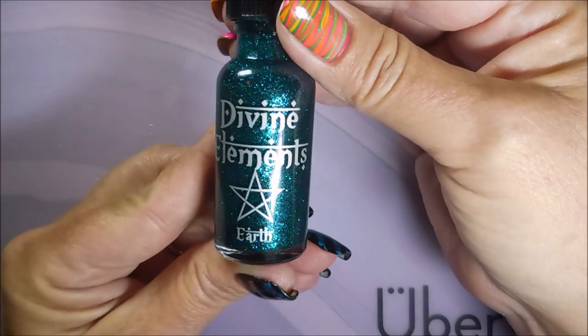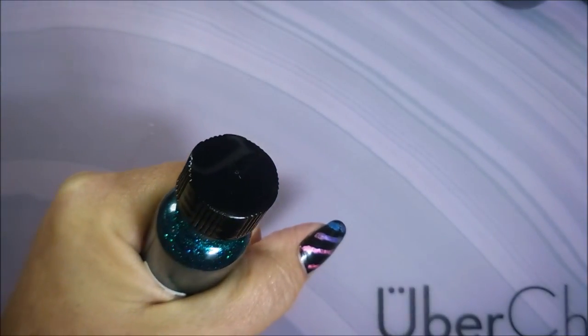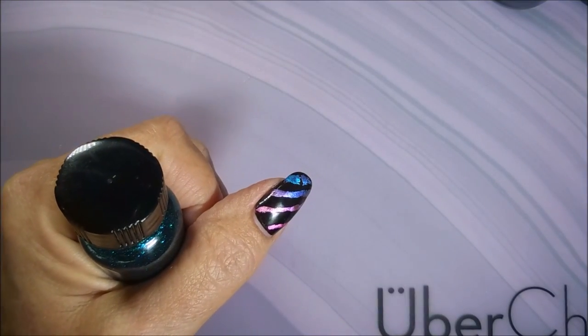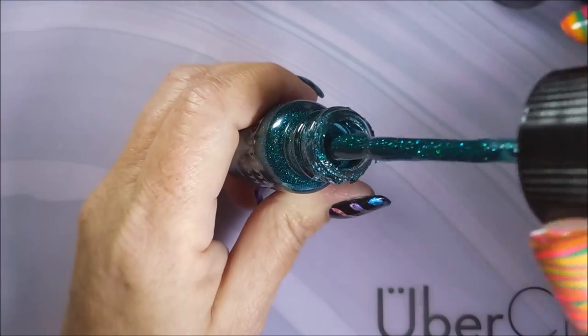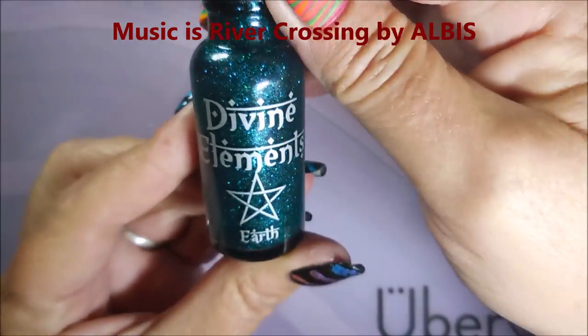And then the last one is Earth, and it's just such a pretty mermaid kind of color. It's just gorgeous. Now this one wasn't sealed — I mean it was closed but it wasn't really closed closed. I think a little air got into it, so I'm going to have to do a little bit of clean up around the neck of the bottle and I might have to add a little bit of thinner to it because it does look a lot thicker than the other ones. So I'll just add a little bit of my good thinner to this stuff because I don't want to ruin these.